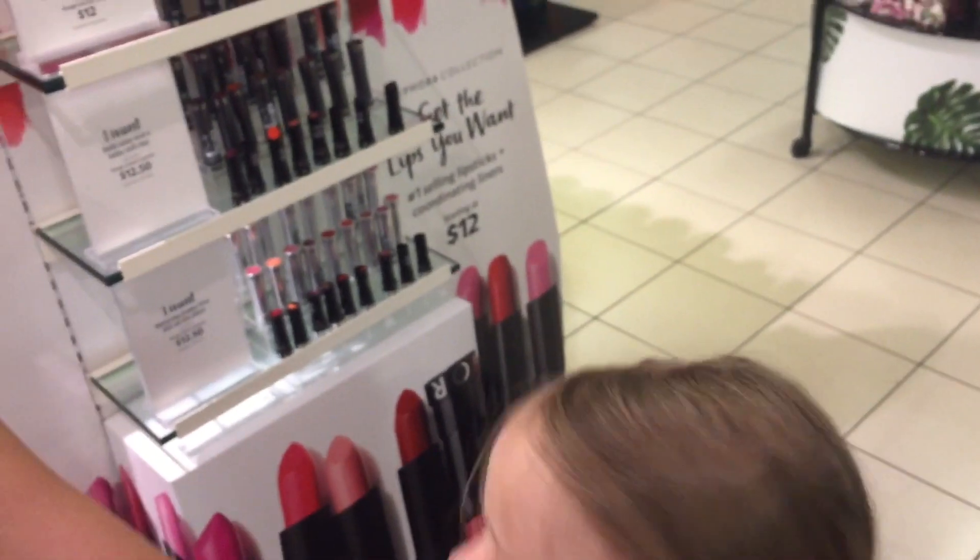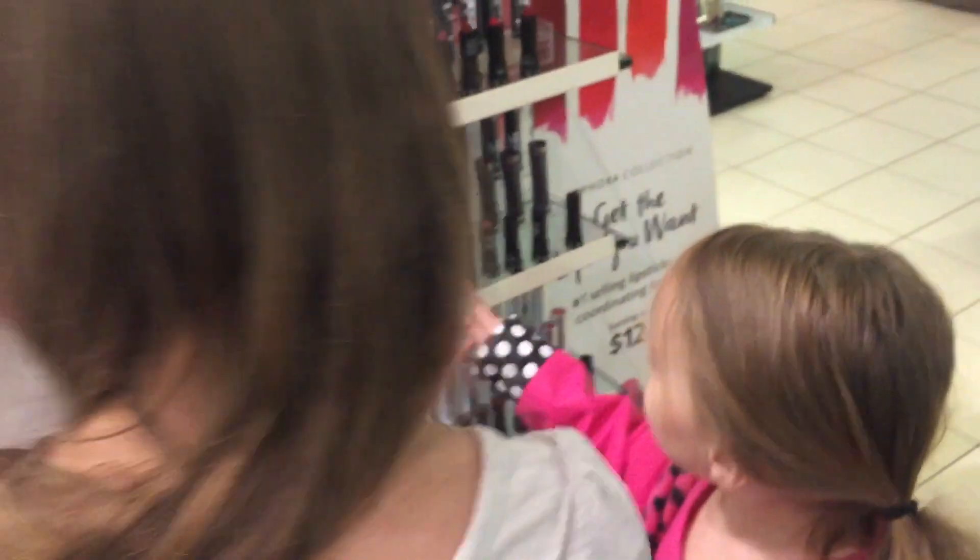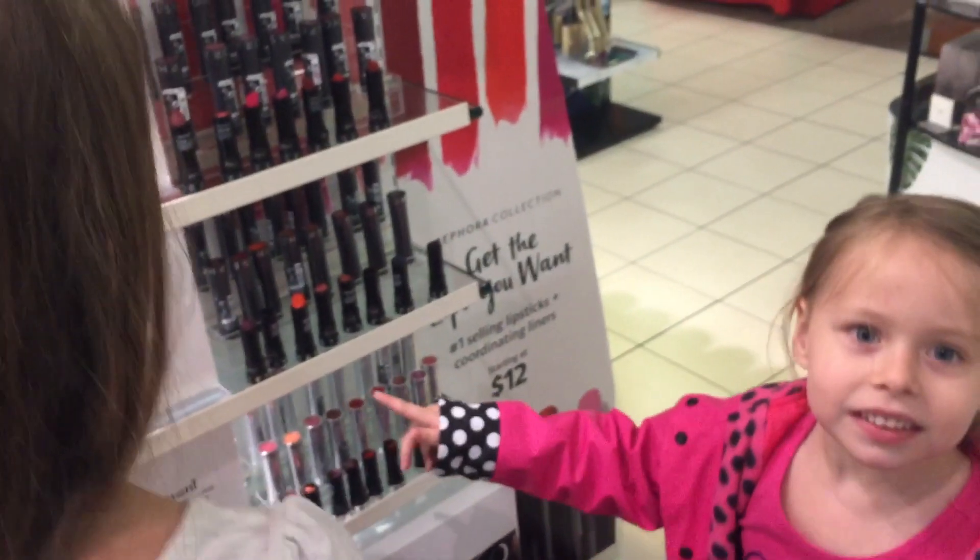We'll find the Sephora because I don't think we're in the right section. Where's the Sephora? You guys are discussing over here about the lipstick. Mommy, I tested these two. You picked a lipstick already? You didn't want to look around? No.